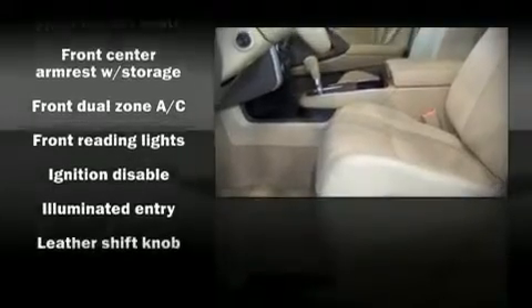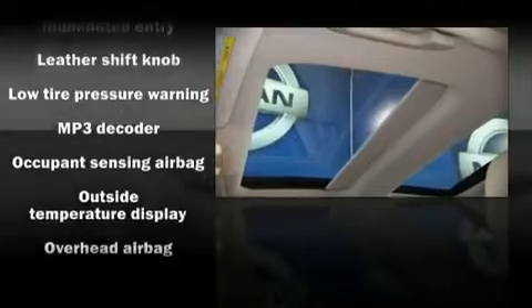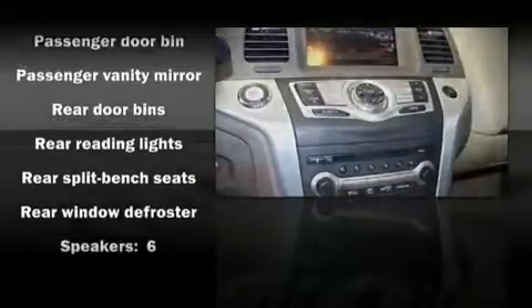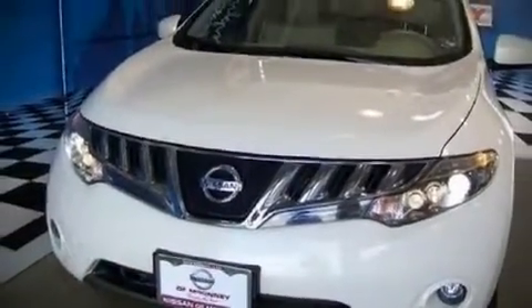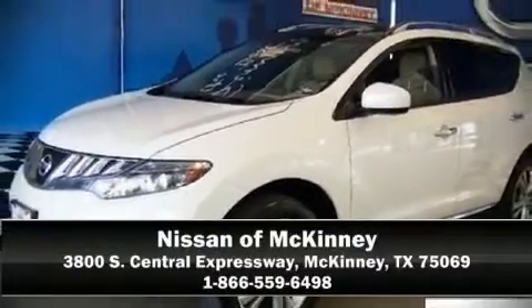Nissan also prioritized safety and security by including front-side impact airbags, head curtain airbags, and four-wheel disc brakes with ABS. This vehicle also arrives with a Carfax history report indicating just one previous owner. Come down today and see this vehicle for yourself. Call now to schedule a test drive.